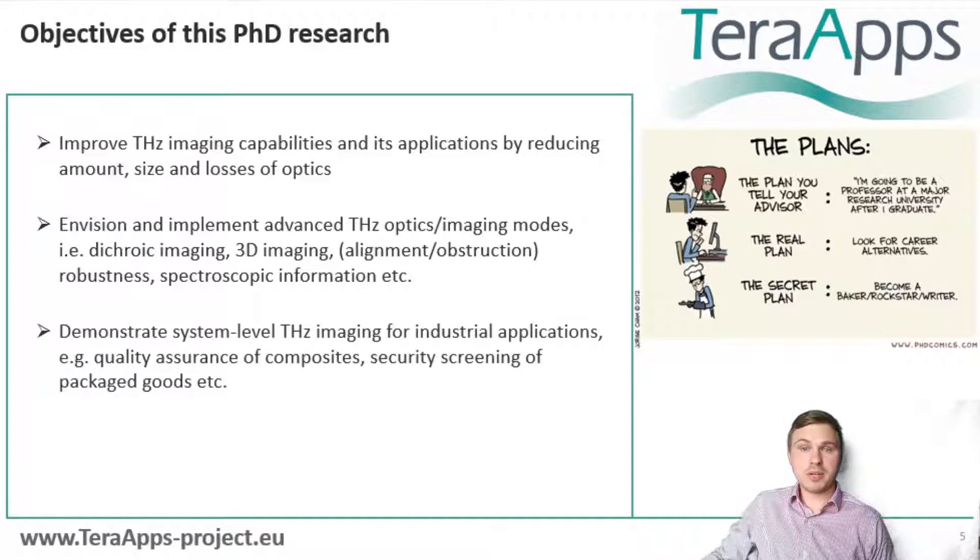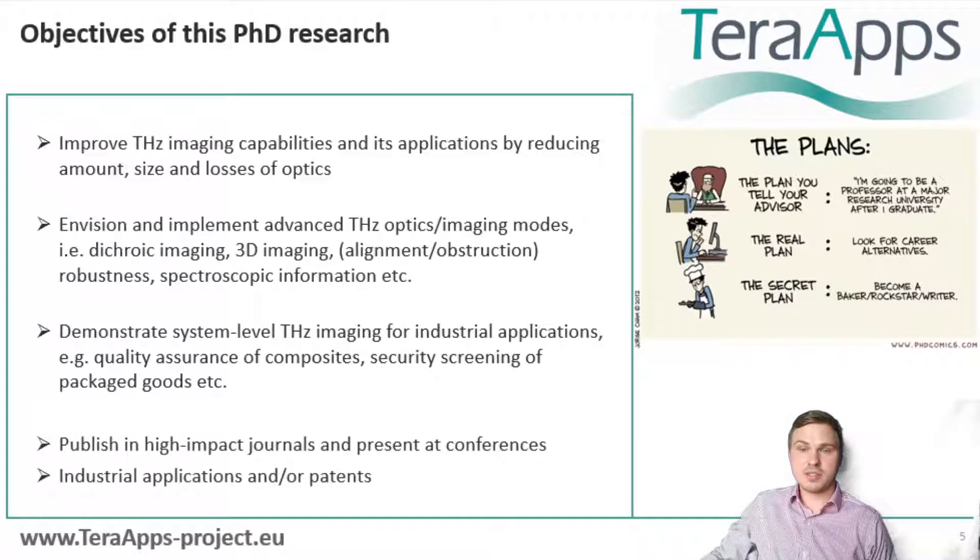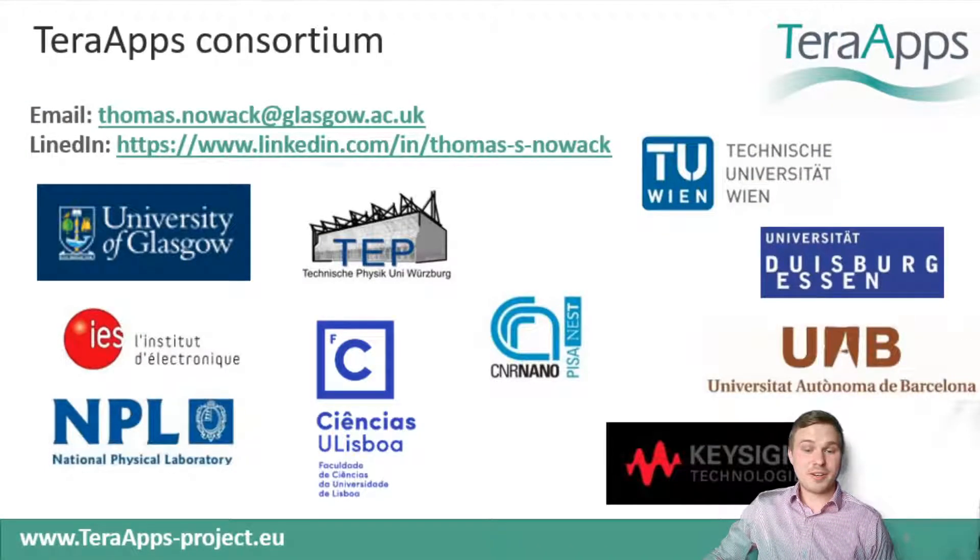Hopefully, I will also be able to demonstrate system-level THz imaging for industrially viable applications with our partner organizations. And of course, just like every PhD student, I should publish my findings in journals and present them at conferences, and maybe even file for a patent. Thank you very much for your attention, and please feel free to contact me if you have any remaining questions.